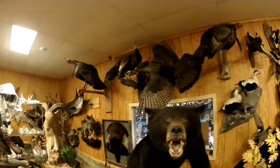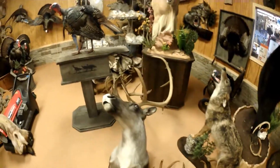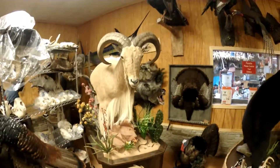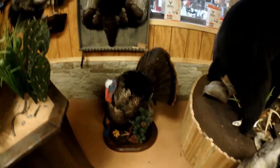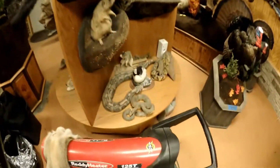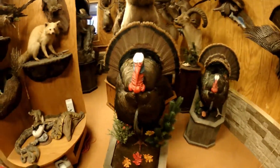People are always asking me where they can get good, cheap taxidermy work, and there's no such thing as good and cheap. You're going to be either good and well worth the money, or you're going to be cheap and have problems. Here you can see this is first class work.